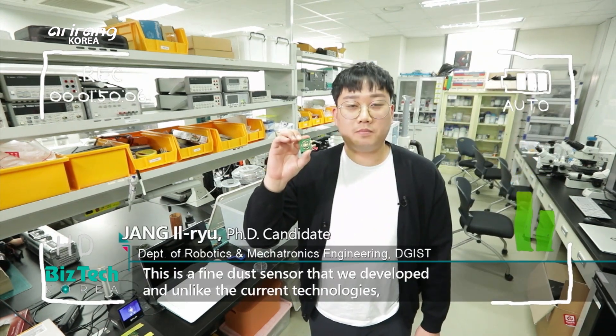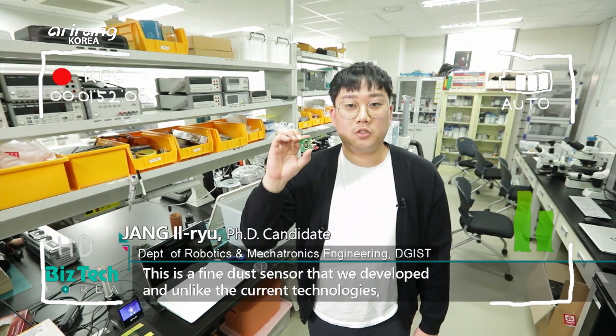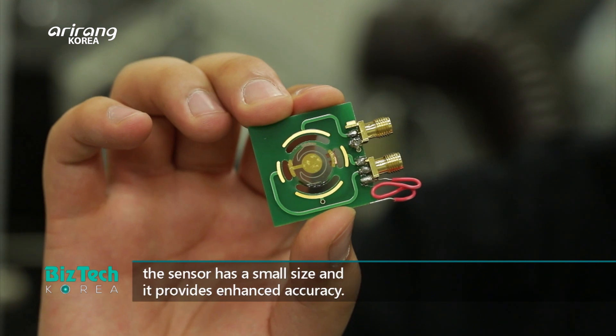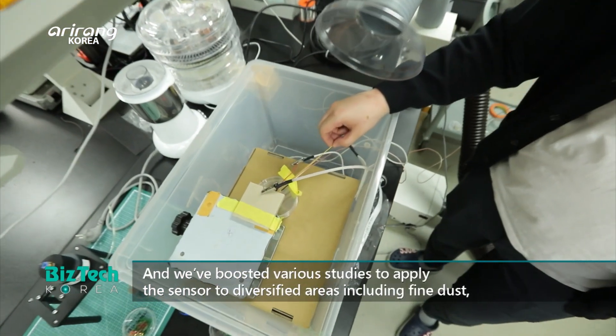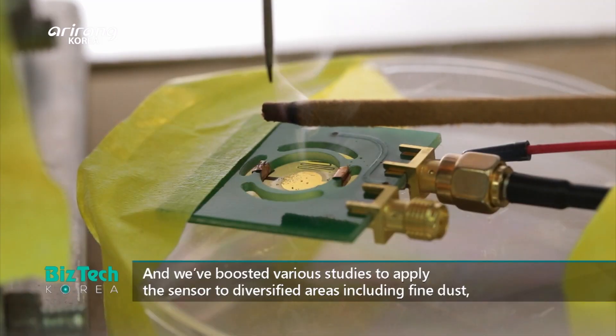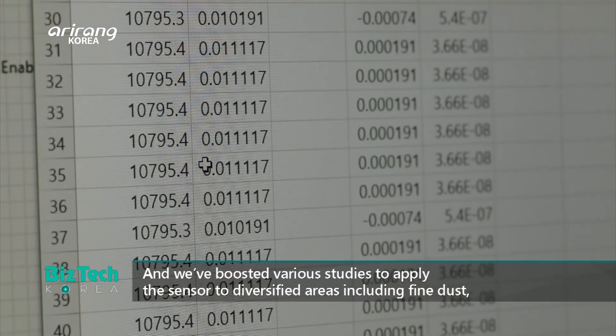This is a micro-sensor. The sensor can be very small and accurate. This is the core of the micro-sensor.